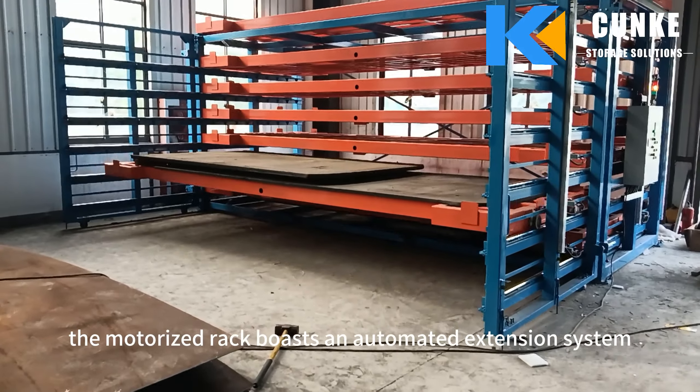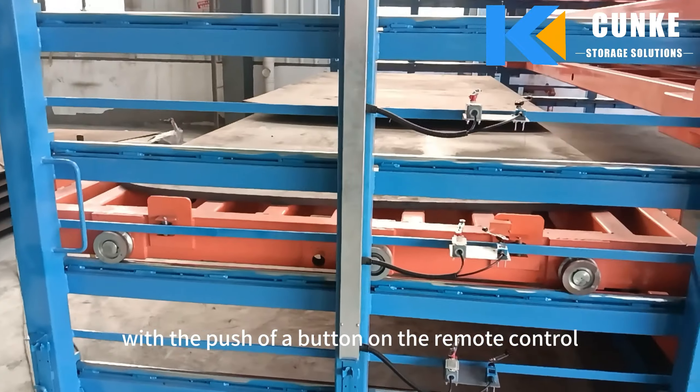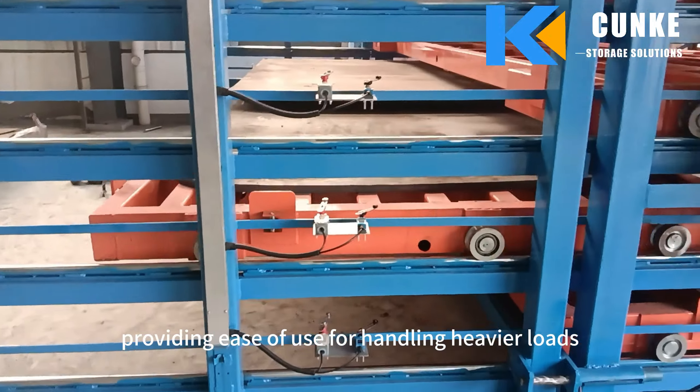The motorized rack boasts an automated extension system that allows drawers to extend smoothly with the push of a button on the remote control, providing ease of use for handling heavier loads.